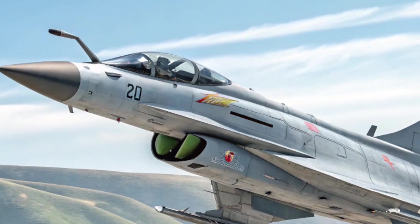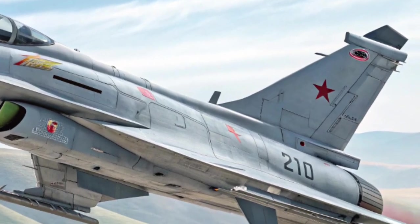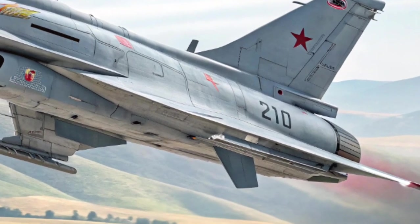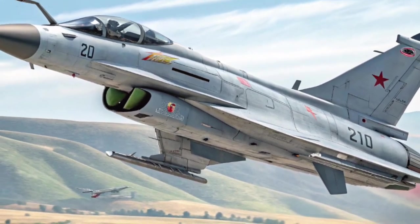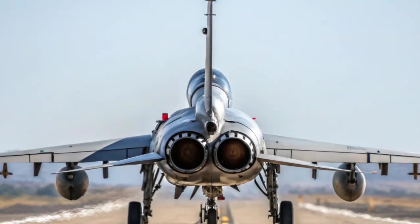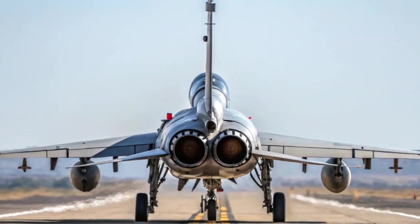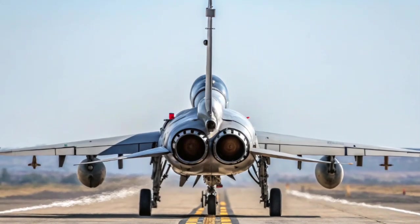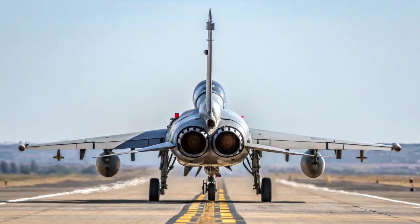Propulsion and Performance: Initially, the J-10C was powered by the Russian AL-31FN turbofan engine, but more recent production models have transitioned to Chinese-built WS-10B or WS-10C engines. These engines offer a thrust of approximately 13,200 to 14,000 kgf, giving the aircraft excellent acceleration and sustained supersonic speeds.